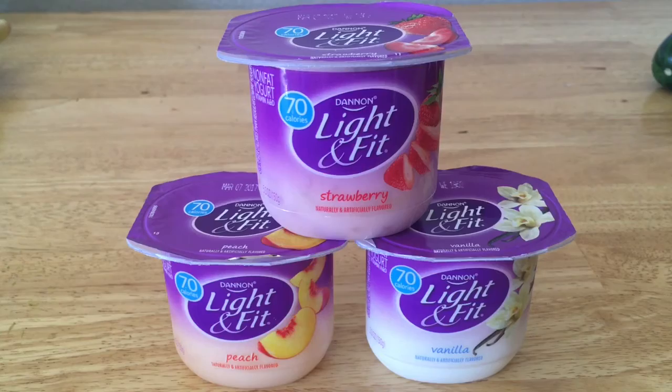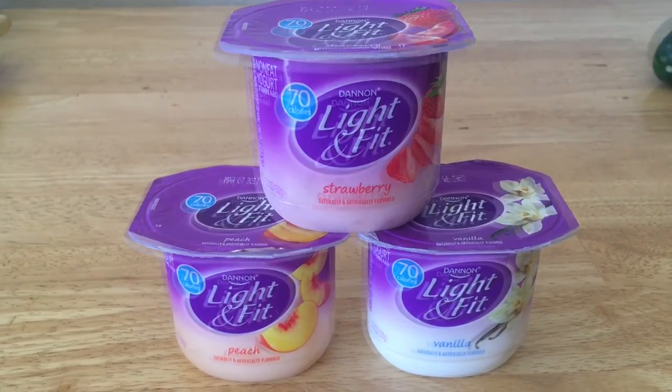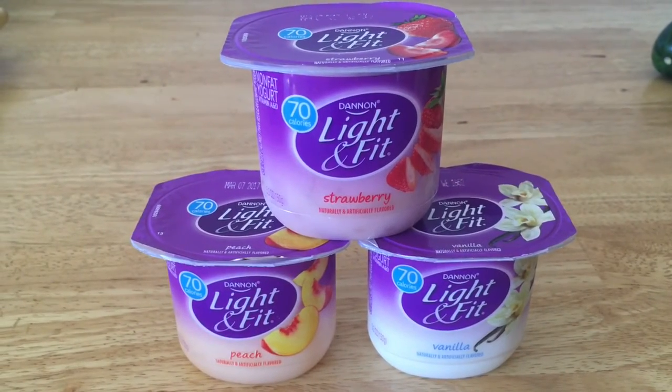I got all three of these yogurts for only 62 cents — they were on sale for 54 cents.